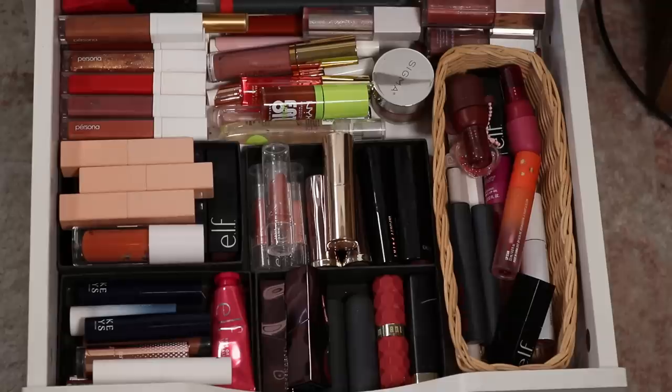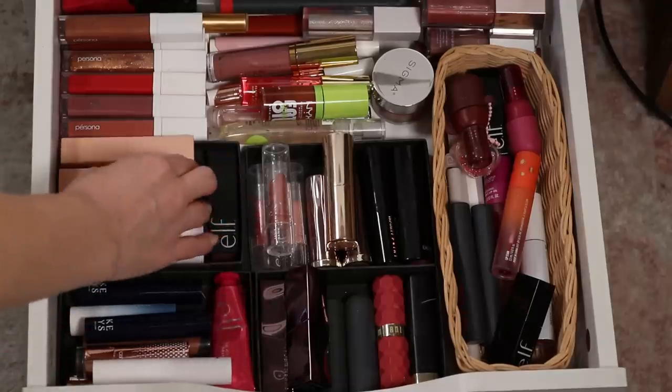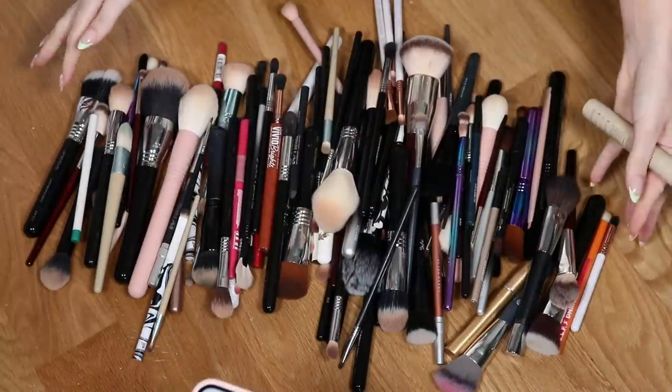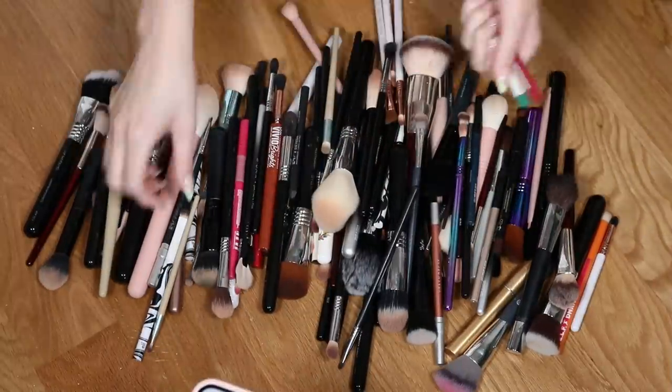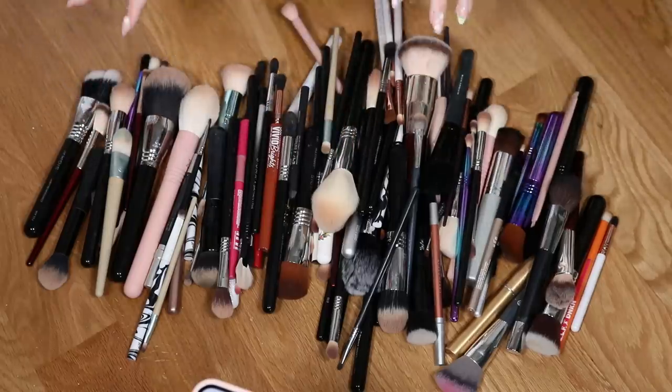The lip drawer is actually looking pretty good right now because I very recently reorganized it — I shared that on Instagram. This doesn't really need any touching. But why does anyone need this many brushes? Some things in here are actually eyeliners, but this isn't even all of them — we have more brushes.